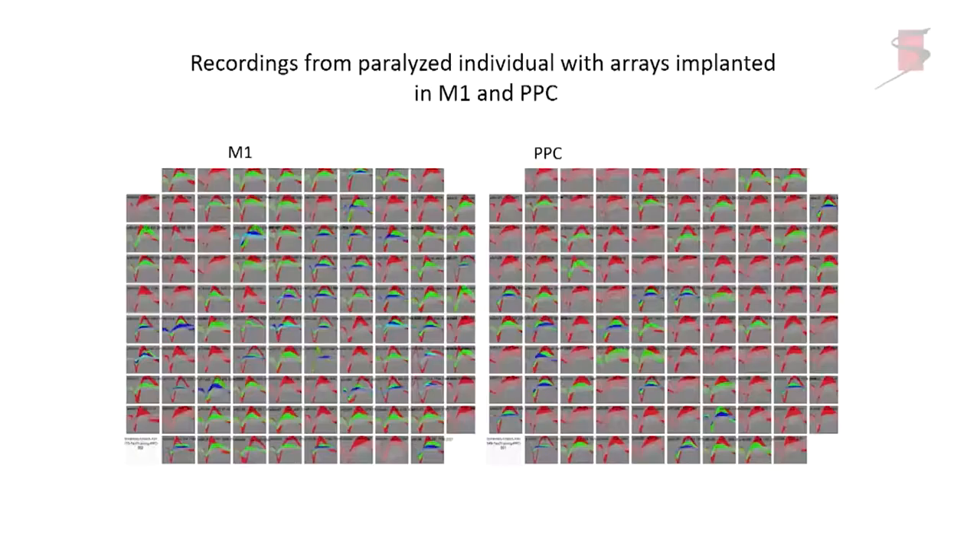This is an implant we made about six weeks ago in a human, showing recordings from one implant in M1 and one in the posterior parietal cortex. This is a particularly good implant — essentially all of the channels have at least one neuron on them, some have two or three. In our experience, though with a very small sample size, these implants last in humans about five years.